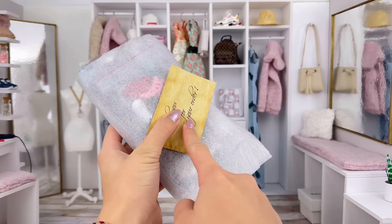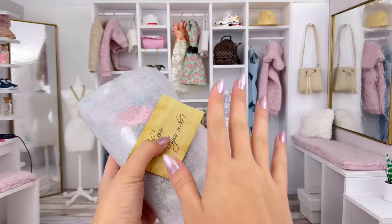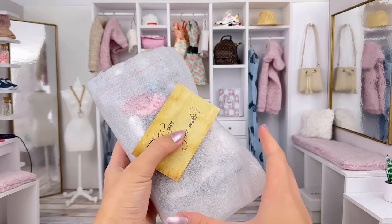I'm Ava and today we're taking a look at an Etsy shop called Hwang Handmade Doll. This package got here a while ago and I've been dying to take a closer look.